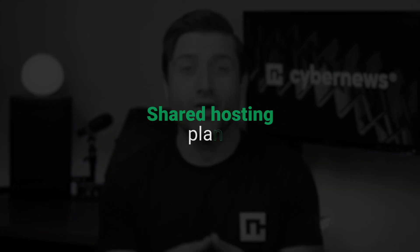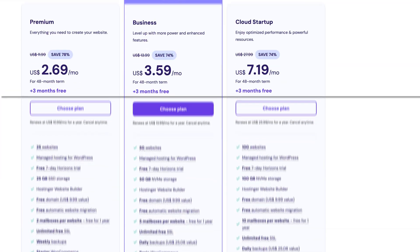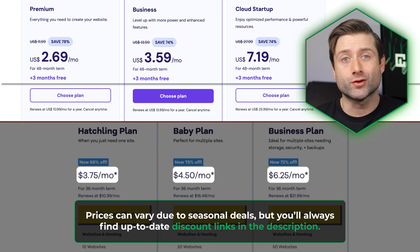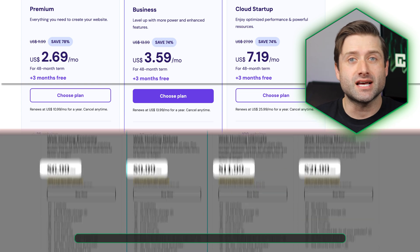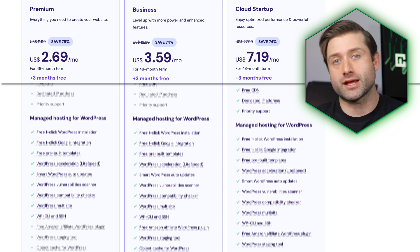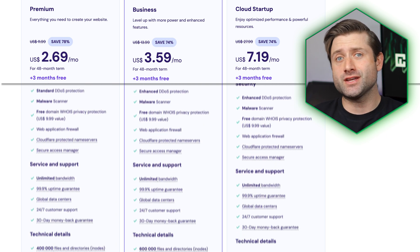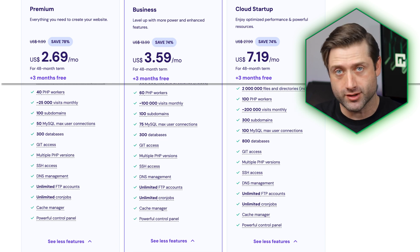First up is shared hosting, the backbone of the hosting industry and a great choice for beginners or small websites. Just take a look at the Hostinger pricing on the screen. Compared to the market average, it's easily one of the most affordable hosting options out there. If you're launching a blog, personal site, or a basic portfolio, these plans give you everything you need without breaking the bank. And despite the low price, Hostinger doesn't skimp on features or resources, which is why I'd rank it among the best shared hosting options on the market.